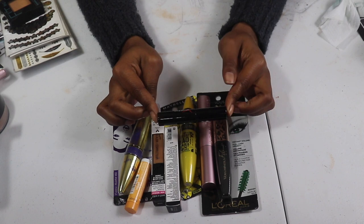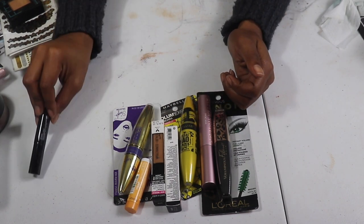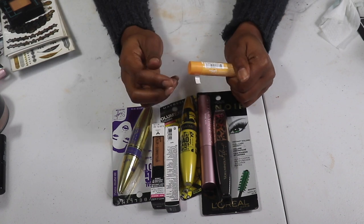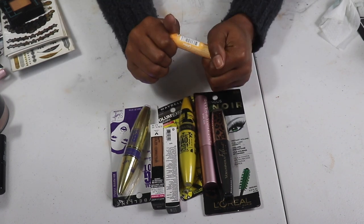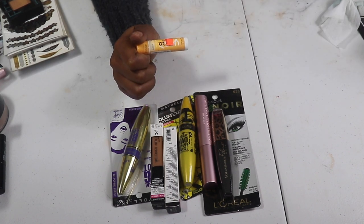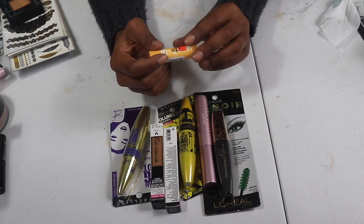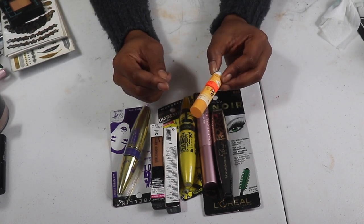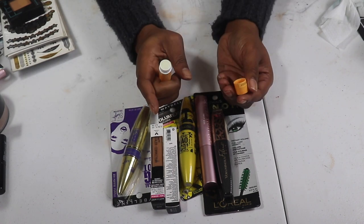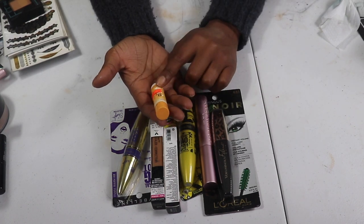Now for the final things: the Smashbox Full Exposure Mascara in Jet Black — never opened it — I'm going to give it to one of you guys. I do have this Yes To body butter in Melon that I never used — I just opened it actually. I was really into Yes To when I was couponing. I'm going to keep this and give it a try. Yes To is a really good brand if you guys have never tried them.